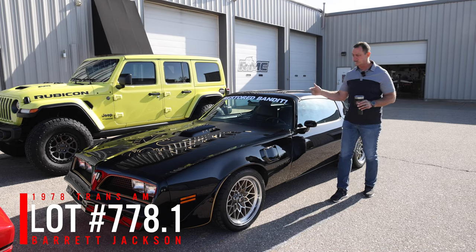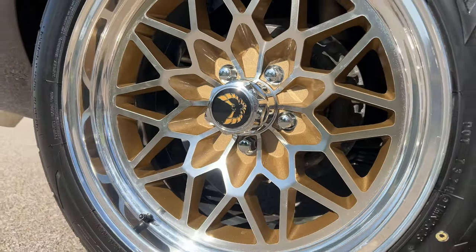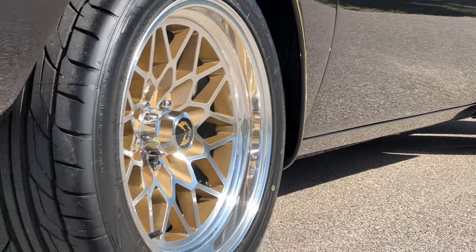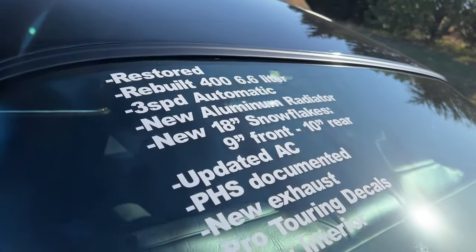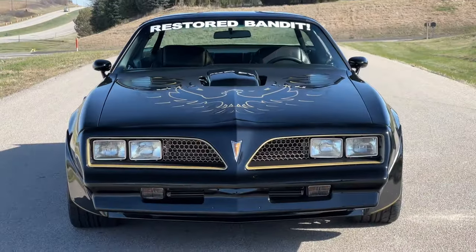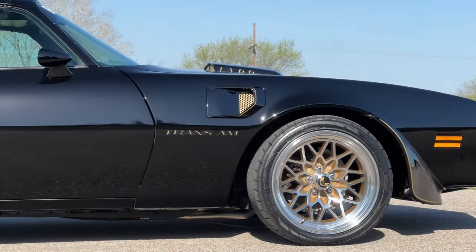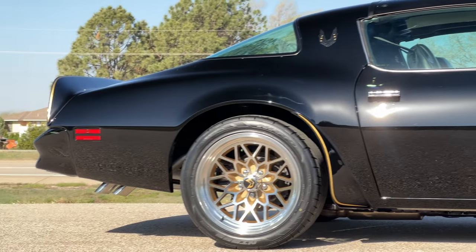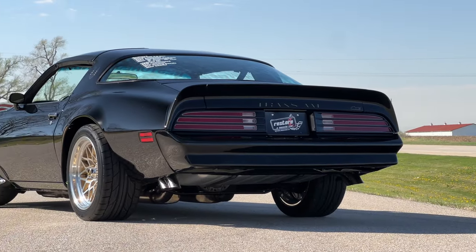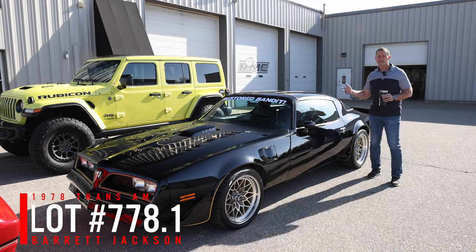1978 Trans Am, W72, automatic, T-top car — it's a black-on-black with our Bandit custom decal package. It's got gold honeycomb accents in the shaker and fender extractors, our Snowflake gold wheels in 18-inch, with 9s on the front and 10s on the back, and a full lowered stance. All new interior and show-quality paint finish. It's got the numbers-matching built Pontiac motor with headers and nice exhaust. We upgraded the AC to a newer compressor. Bandit cars are very popular right now and really hard to find done and ready to drive — this one is. Saturday lot number, Barrett-Jackson, West Palm Beach.